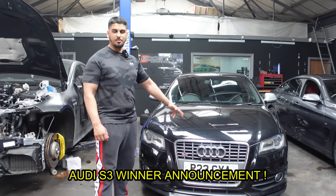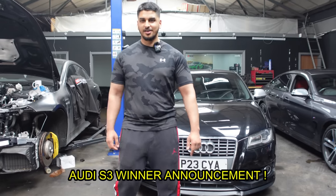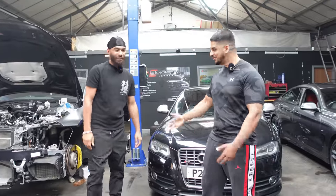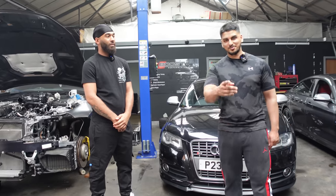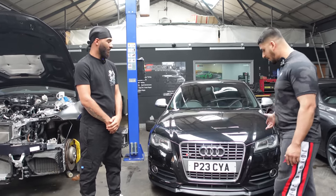Here we've got the Audi S3. This is the first car from my competition, and today I'm going to announce the winner — Levon Clarke. This is the lucky winner, he's from Birmingham. How many tickets did you purchase? Four. Only four tickets and now he's got his hands on this stunning Audi S3.